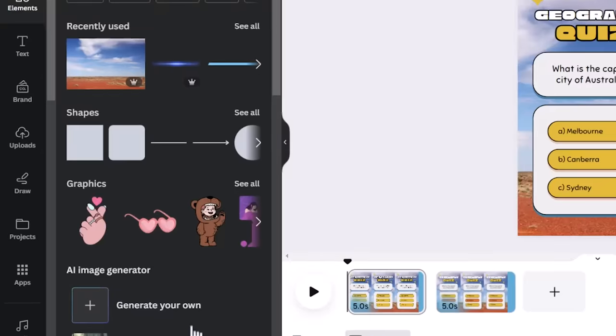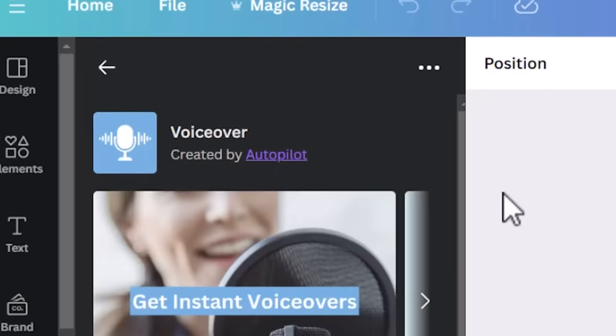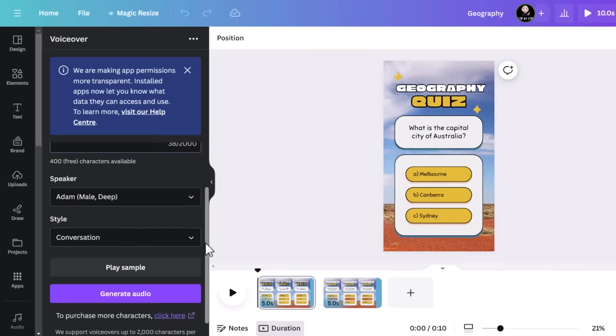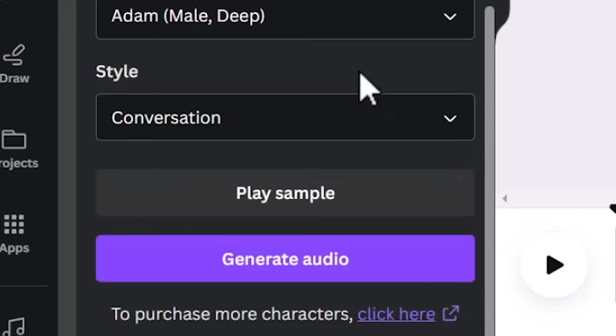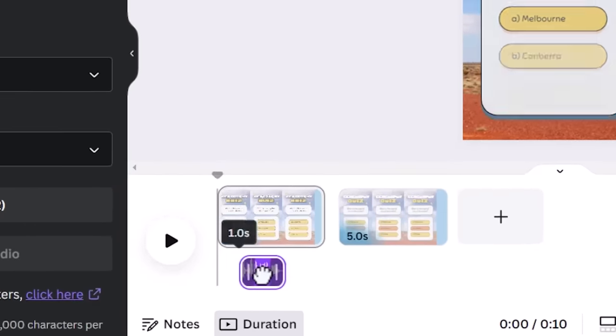Now we just need to add in our AI voiceover, and I'm going to show you how to get the exact same AI voiceover that all the other viral TikTok accounts are using. Click on apps and type in AI voiceover, then click on the app titled Voiceover — it is made by Autopilot — and select to open the app. Type in the quiz question into the script. This is important: make sure that Adam Deep Male is selected from the speakers. You don't have to select Adam, but if you want to use the exact same voice that most of these quiz videos are using, this is literally it. Select the conversational style and click audio.